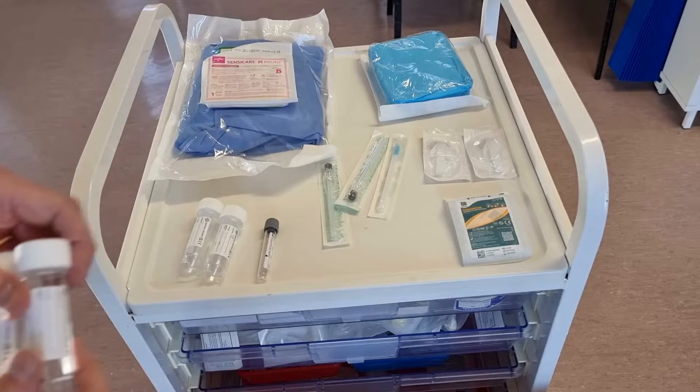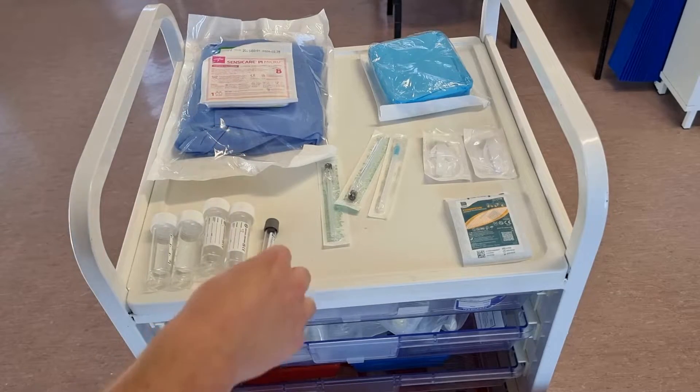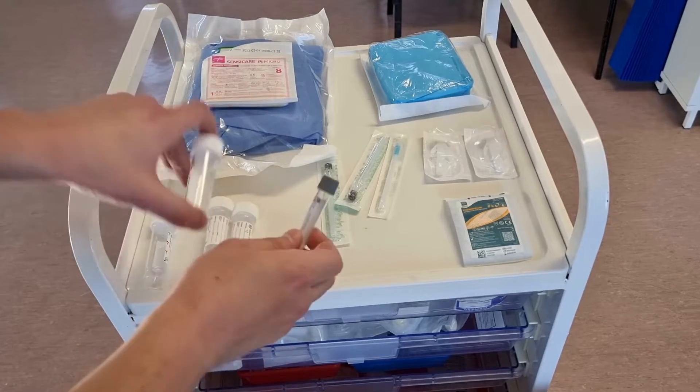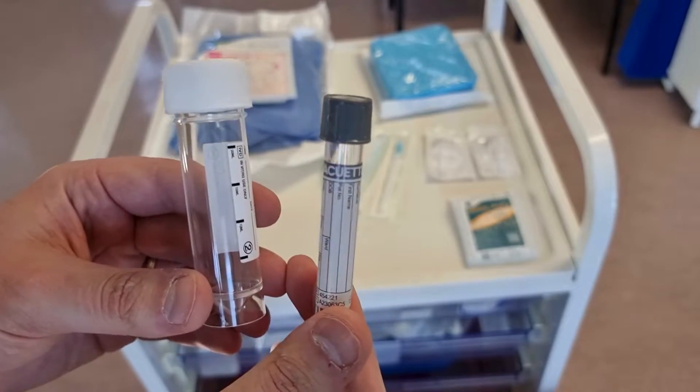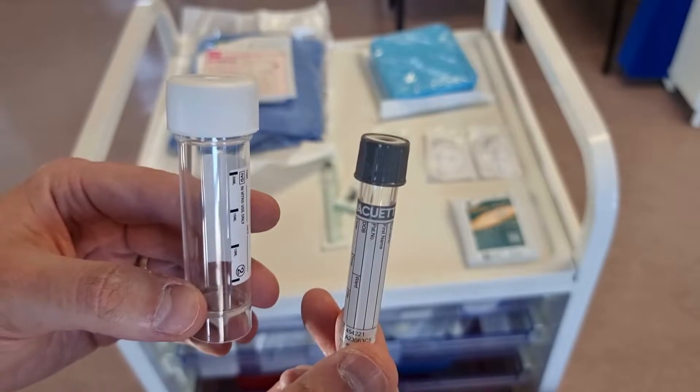Two will be sent for microbiology, one for biochemistry, and one for virology. Check your local policies and lab handbooks, because in certain trusts a grey EDTA blood bottle must be used for CSF biochemistry rather than a white-topped container.